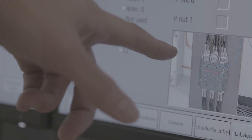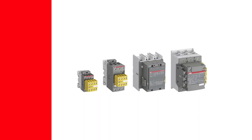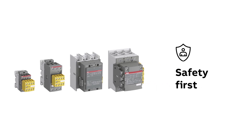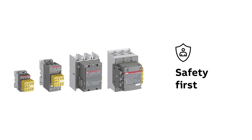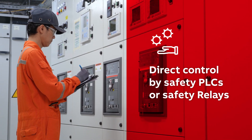ABB's complete range of safety components makes protection systems easier to build. The AFS range of contactors is the choice for any application that puts the user's safety first, ensuring the required safety performance with direct control by safety PLCs or safety relays.